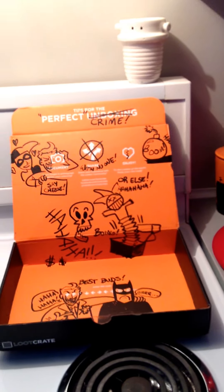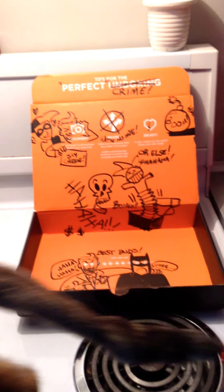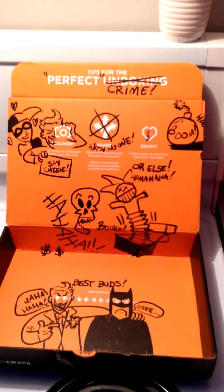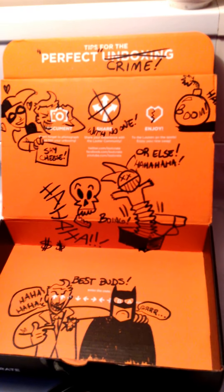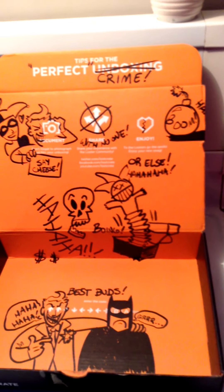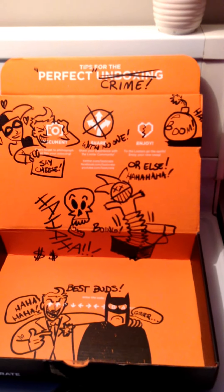Hey guys, so I thought I'd show you the Loot Crate unboxing — well, not really unboxing, I already unboxed it — but just the box, because this month is so awesome with the doodles of the Joker, Batman, and Harley Quinn. This month's theme is villains, and I thought it was brilliant.